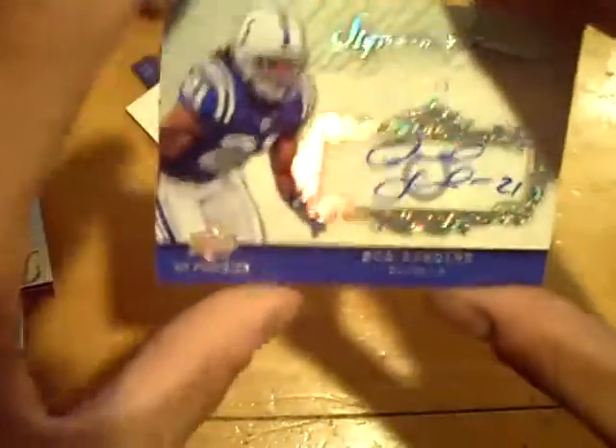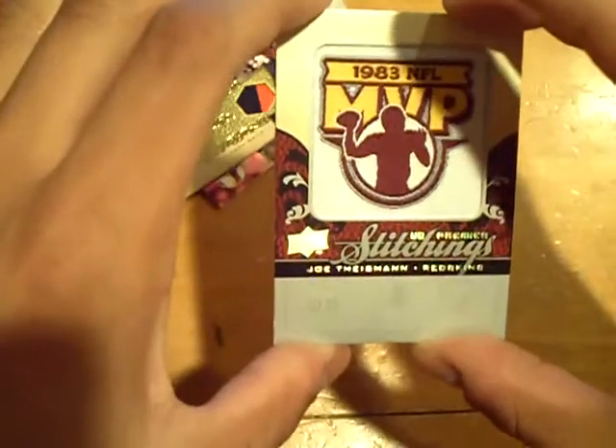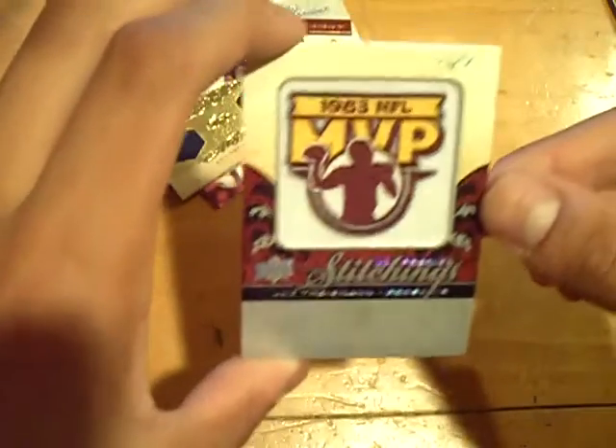Overall, not a bad break at all. The premiere was really nice — Bob Sanders autographed, one out of five. That one of one was sick; wish it was autographed. Joe Theisman for the Redskins, one of one. And that six-way was really nice — it's a gold. We'll see who gets that. But that's it, GSN Cards is out.